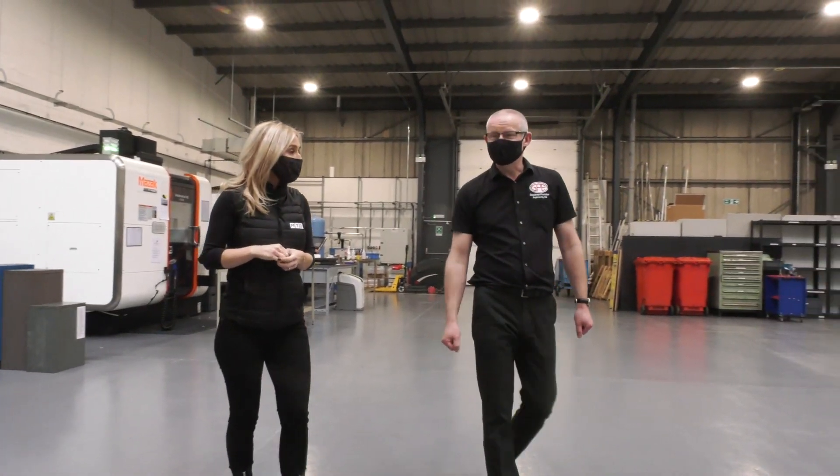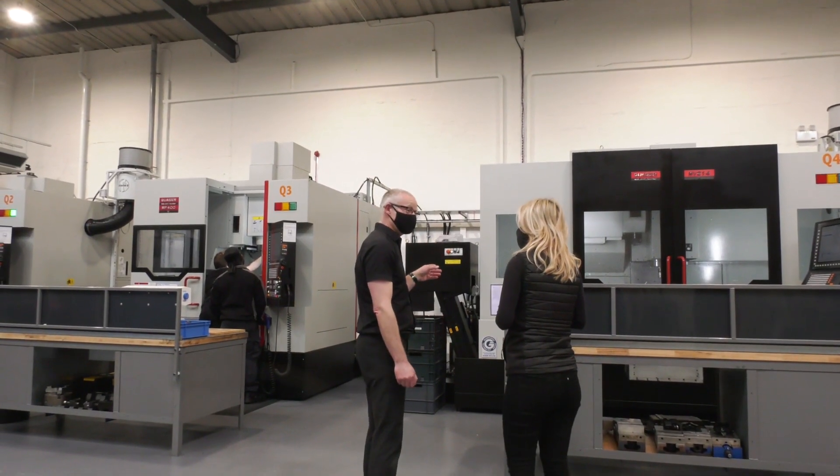They moved into this new facility in September last year, right in the middle of the pandemic. It's twice the size of their previous place. I'm going to talk to Chloe while the interview is happening behind us because she's got familiarity with the Quasar machines with her background.